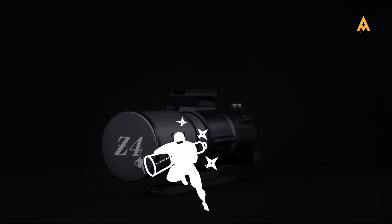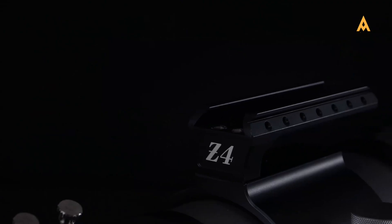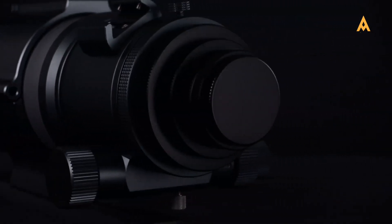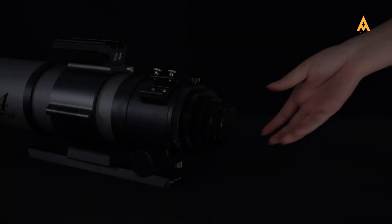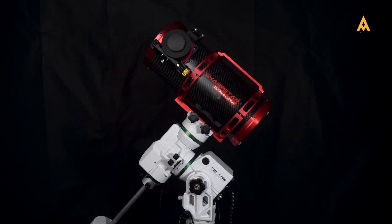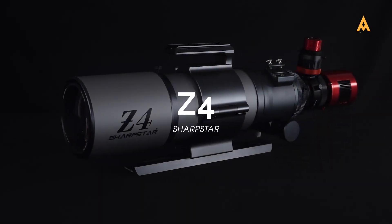For those seeking the highest performance, the Z-Series represents the pinnacle of Sharp Star's engineering. These telescopes feature advanced optical designs that push the boundaries of image quality, delivering exceptional resolution, contrast, and color fidelity for experienced astrophotographers. Each series within the Sharp Star lineup offers something unique, catering to different levels of expertise. Whether you're drawn to the precision of the EDPH series, the high-speed capabilities of the HNT series, or the professional-grade performance of the Z-Series, Sharp Star has a telescope designed to exceed your expectations.